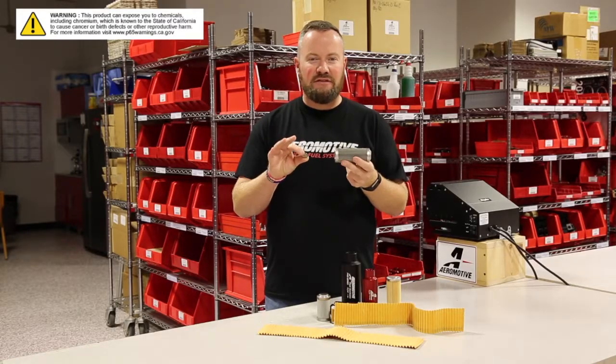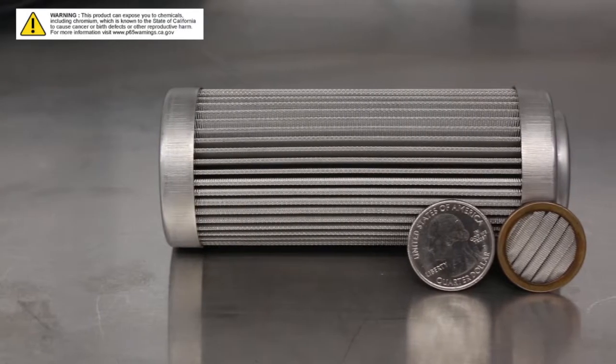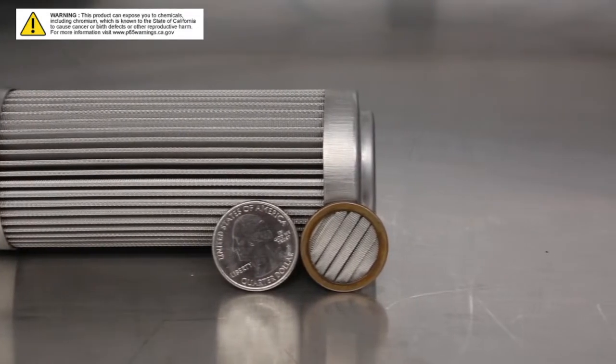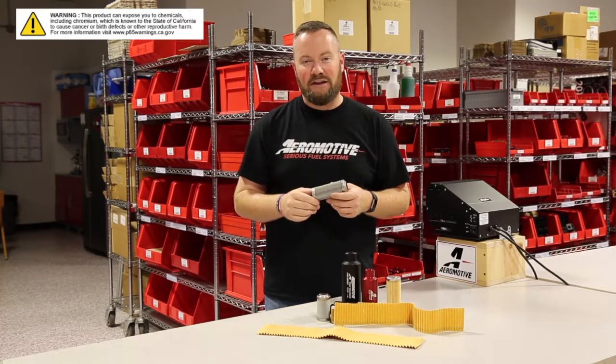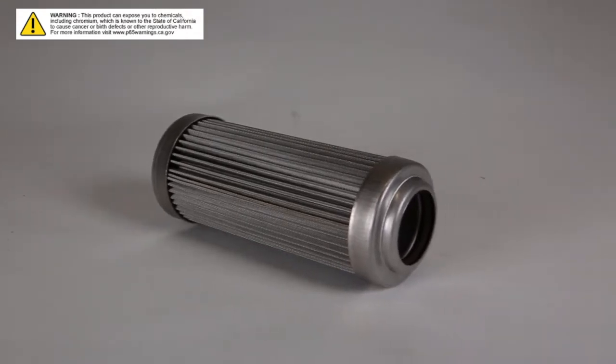Just because two filters have the same filtration rating doesn't mean they're built equally. Check this out — yes, both of these filters are 100 micron units, but the reality is the increased surface area of this one, sold by Aeromotive, is going to outpace whatever this little thing can try to do as the fuel is flowing through it. At the end of the day, this may cost a few more bucks, but it's going to keep your fuel pump happy for a long, long time.